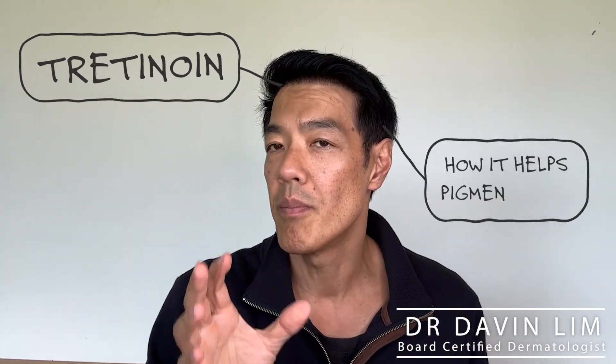Davin Lim, Dermatologist. So you'd like to know more about tretinoin and how it can help your pigmentation.